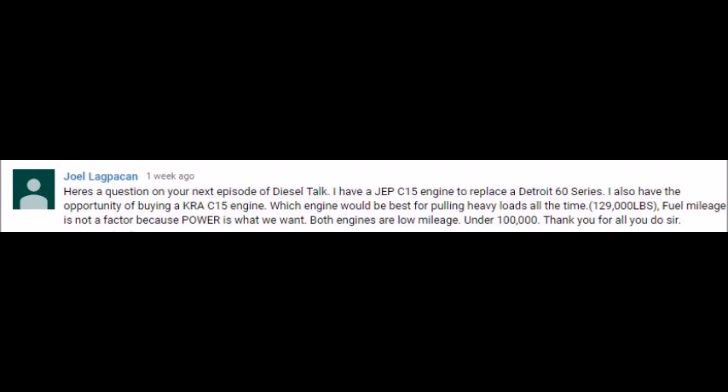Joel asks: I have a JEP C15 engine to replace a Detroit 60 Series. I also have the opportunity of buying a KRA C15 engine. Which engine will be the best for pulling heavy loads all the time? Fuel economy is not a factor because power is what we want. Both engines are low mileage.